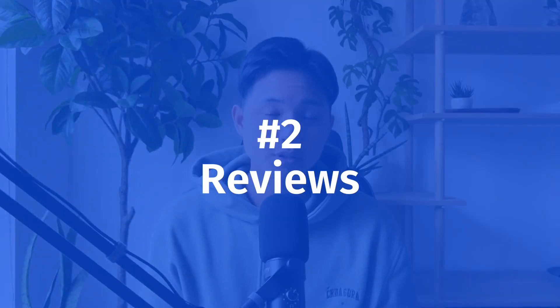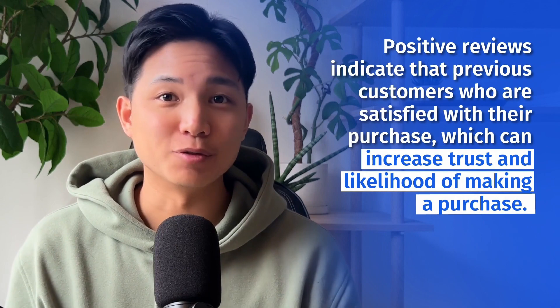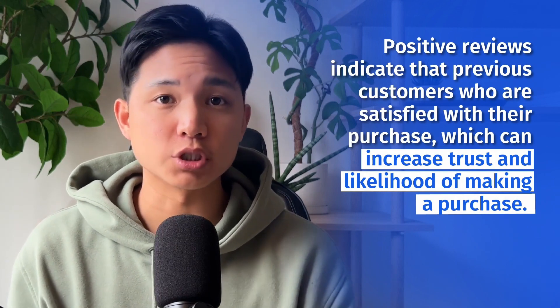Number two is reviews. Why is this important? Etsy reviews are important for sellers to rank on Etsy because they act as a form of social proof for potential buyers. Positive reviews indicate that previous customers were satisfied with their purchase, which can increase trust and likelihood of making a purchase. Also, reviews help Etsy's algorithm understand which products and shops are popular and relevant to users, which can hugely impact how your listings are ranked on Etsy, resulting in more recommendations.